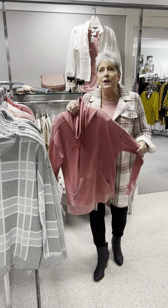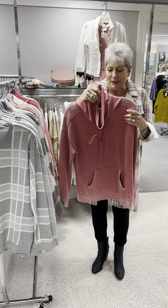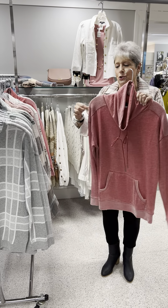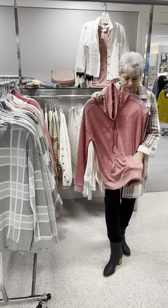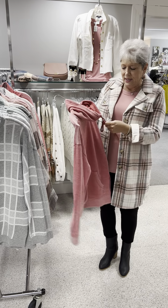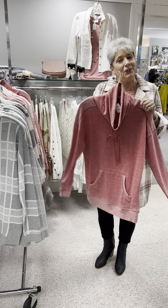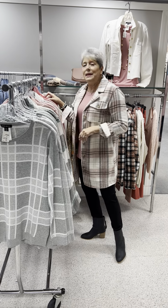This is a fun French terry sweatshirt with the kangaroo pockets, as my grandson says. I like how they did the reversed treatment — which is actually the inside — on the epaulet, the shoulder, the cuff, the bottom, and around the pocket. It's a pretty shade — not red, not a rose, not a rust, but a very clean new color. Priced at $79, I have a small and a medium left.